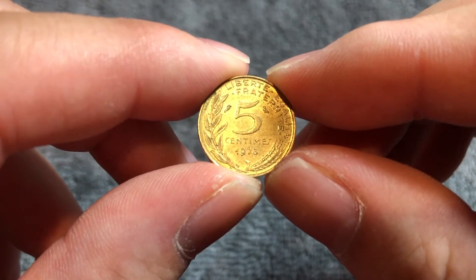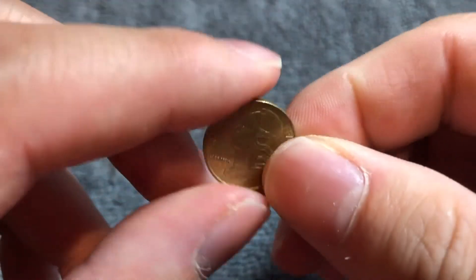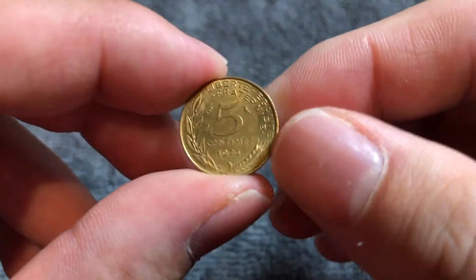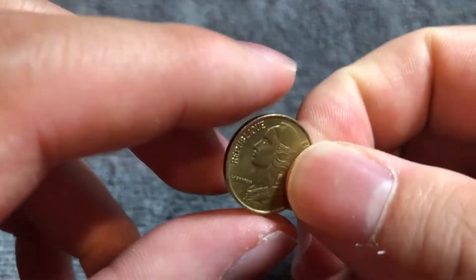Hello everyone, and welcome to another installment of the Coin Dictionary. I'm WooHoo, and today I've got for you a 5 centimes coin from 1973 from France. We'll go over the history, the value, the basics, and any other pertinent information about this coin. So let's get started.